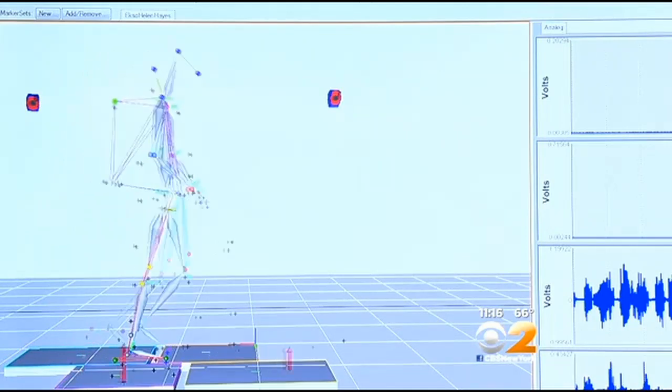Dr. Karen Nolan says getting the patient up and walking right after a stroke is key. It gives them the feeling of that left-right, left-right walking pattern to help their brain connect to the motion, and hopefully we can get that change to stick.